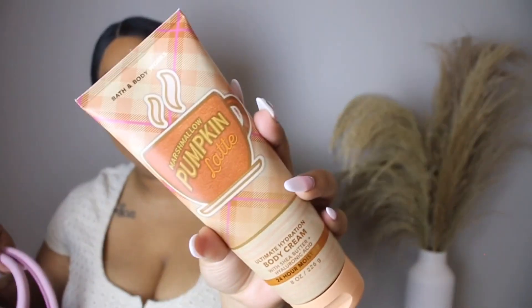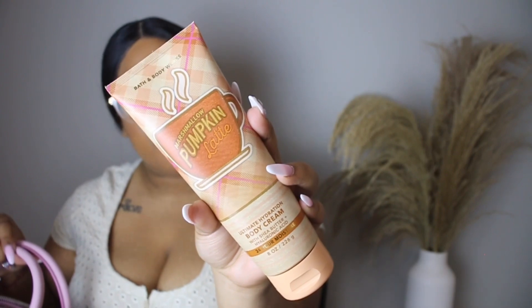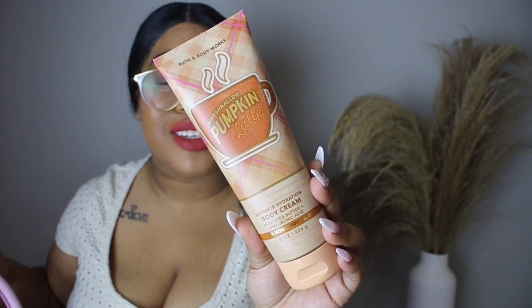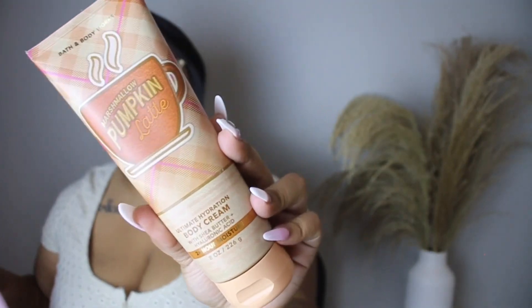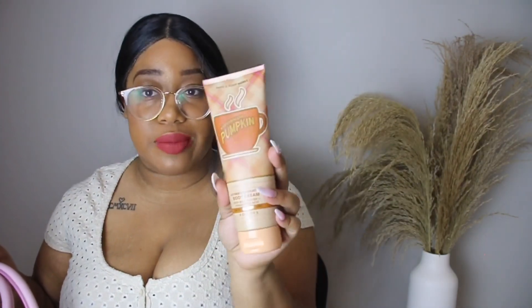Next I have this from Bath & Body Works — they were having a sale. This was $5 and it's the Ultimate Hydration Body Cream in the scent Marshmallow Pumpkin Latte. This smells absolutely delicious, it's my favorite scent. I should have gotten more. I dropped it and broke it at work, but it still works the same. I know it's body cream but I just put it on my hands and keep this with me.